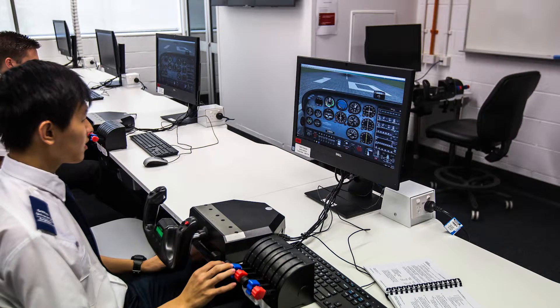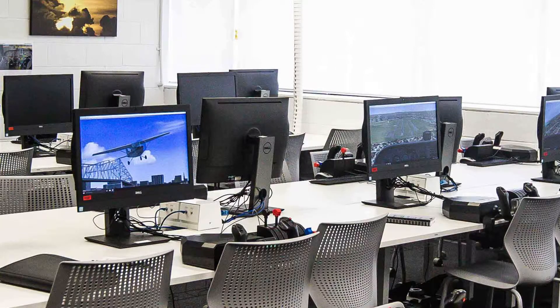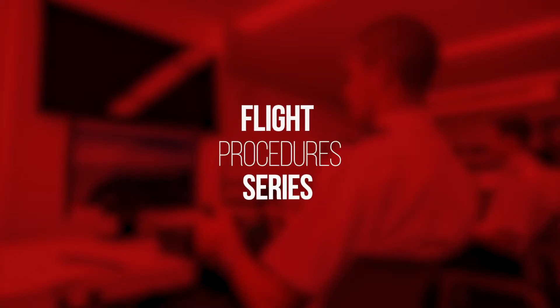During 2017, we introduced a state-of-the-art new aviation lab at Nathan Campus. This lab has 24 workstations and can seat around 48 students, and it was introduced especially to provide a facility where courses with a practical impact can be taught. We introduced a new course series, which we call the Flight Procedures Series.